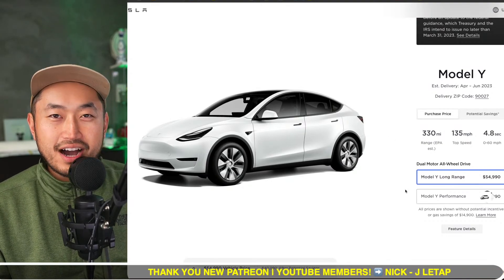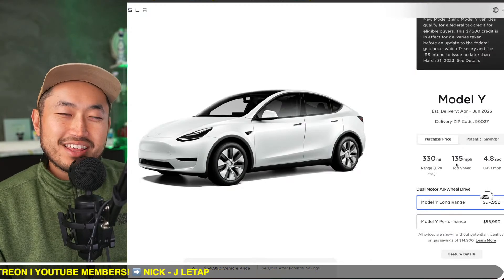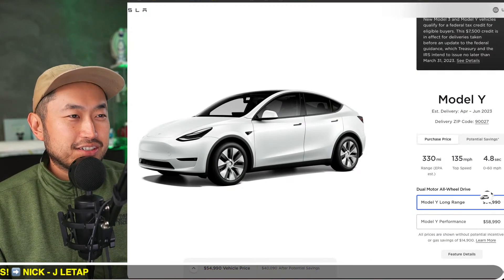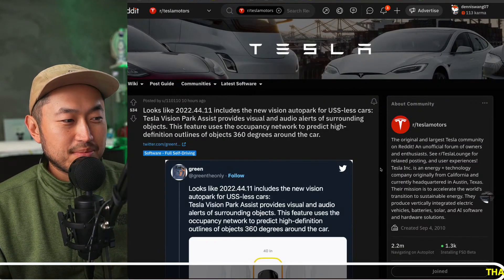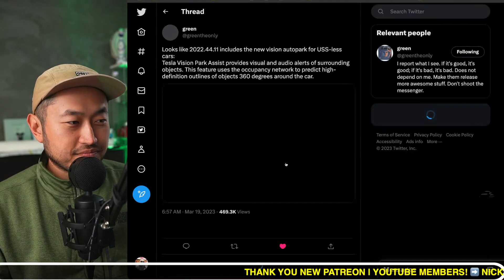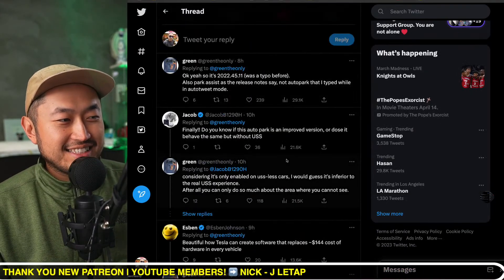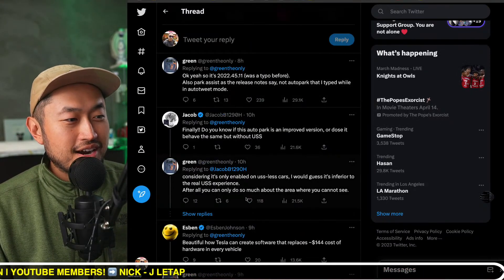Hopefully everyone will be happy with their $45,000, $55,000, or even $60,000 Tesla now having the parking sensor feature ability. That's definitely some good stuff. Let me know your thoughts — most of you are probably excited to basically have this luxury feature back that was essentially gone before.